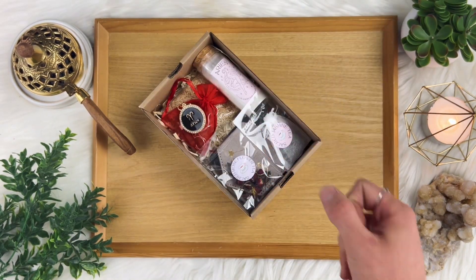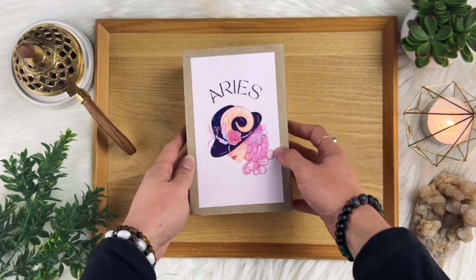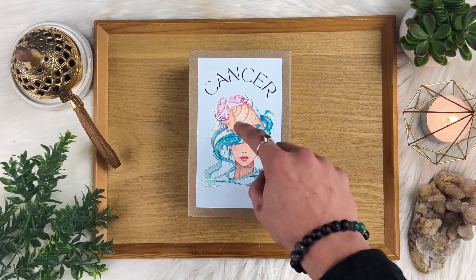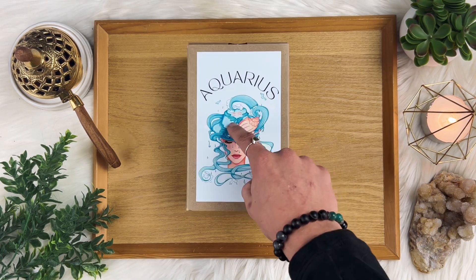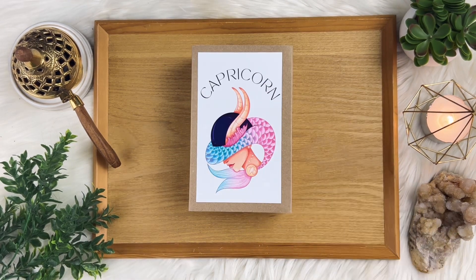Let us not forget that each Zodiac box comes with a personalized e-book that contains valuable information on your specific Zodiac sign, as well as some spiritual exercise prompts to help you deepen your understanding of yourself and your Zodiac sign.